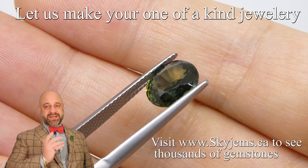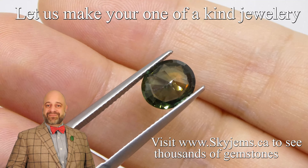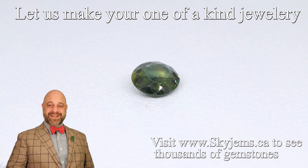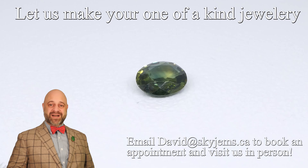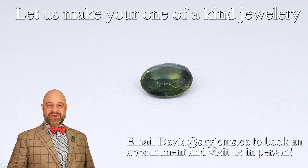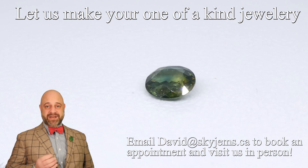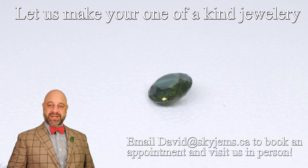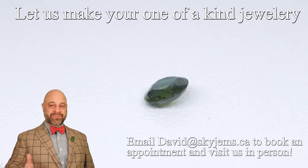It's going to be part of an incredible piece of heirloom quality jewelry that's going to be around for generations to come. If you are interested in creating a piece of heirloom quality jewelry with this or any of the gems we have, we would love to be the ones to do it for you — to create something that is going to be around for hundreds of years.